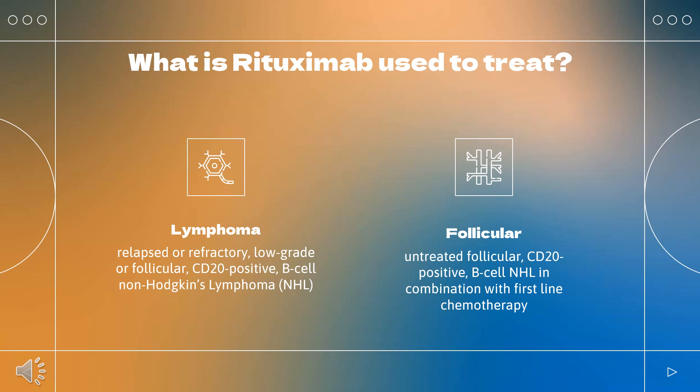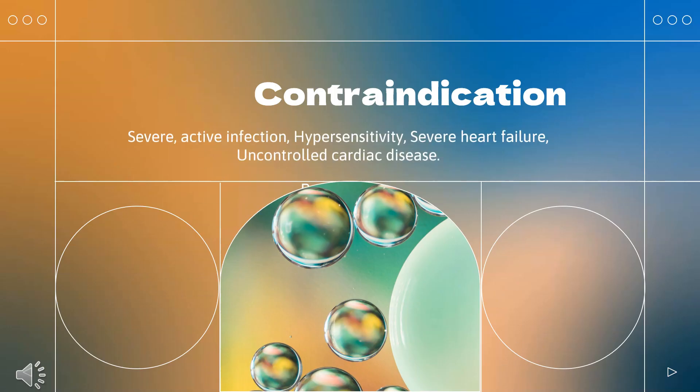Rituximab, in combination with fludarabine and cyclophosphamide (FC), is indicated for the treatment of adult patients with previously untreated and previously treated CD20-positive chronic lymphocytic leukemia (CLL).